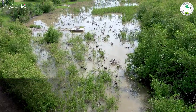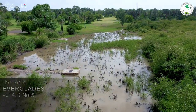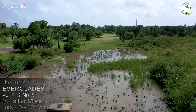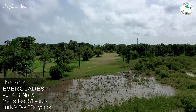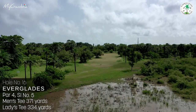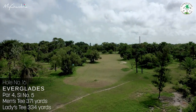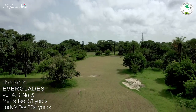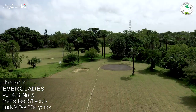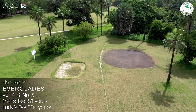Hole number sixteen, Everglades, an intimidating tee shot over a mangroves marshy area on this 371-yard par 4 makes this a favorite place to lose a ball. An out-of-bounds on the right and difficult terrain on the left welcomes you to the fairway and an approach to the green. Palm trees on the right and a bunker on the left protect this stroke index 5 hole.